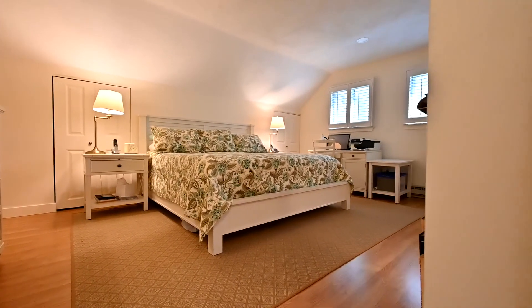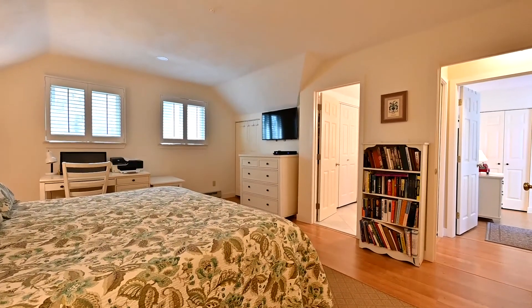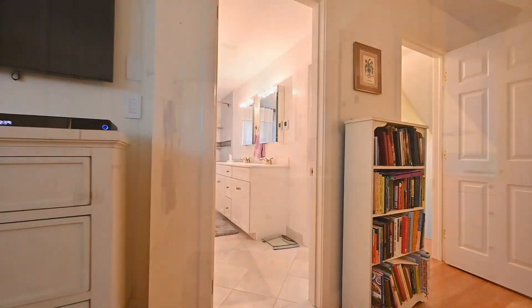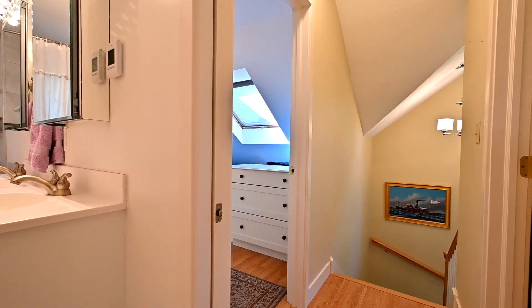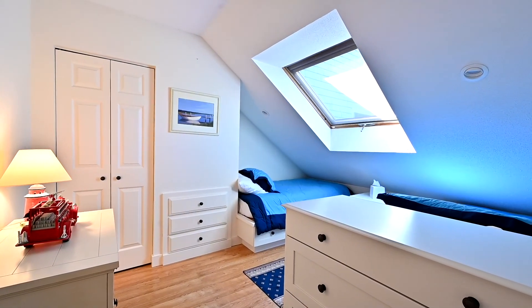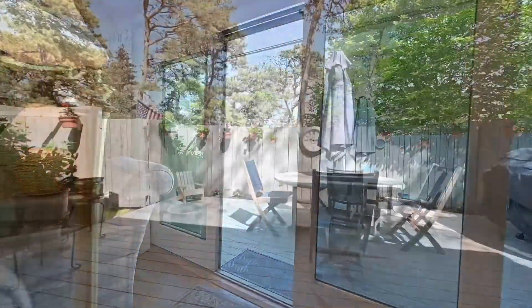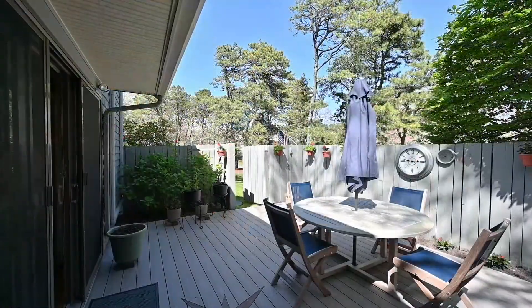Upstairs is a large bedroom with access to the upstairs bathroom. There's also a bonus room upstairs. The large deck is low-maintenance AZAC.